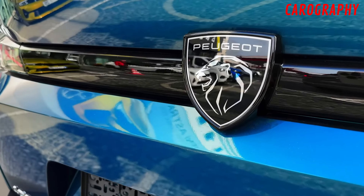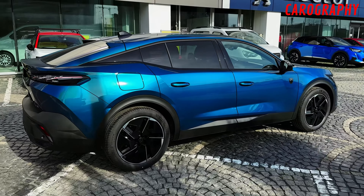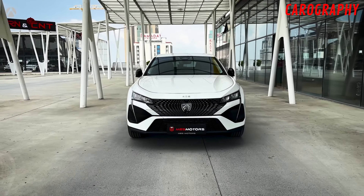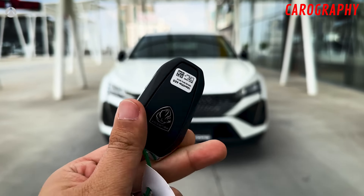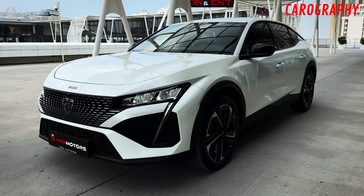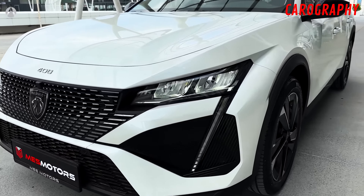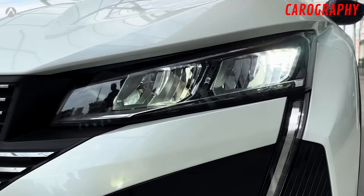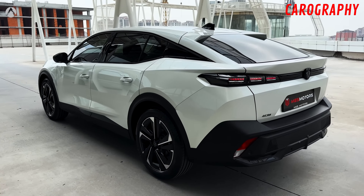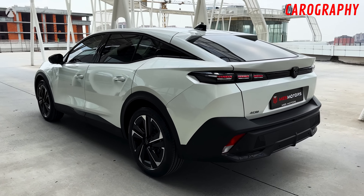Distinctive front fascia. The front fascia of the 2024 Peugeot 408 is nothing short of remarkable. The bold Peugeot Lion emblem takes center stage on the grille, commanding attention and exuding confidence. The grille itself features a distinctive chrome finish that adds a touch of luxury to the overall design. The sharp, angular lines of the headlights complement the grille beautifully, creating a cohesive and aggressive look that sets it apart from the competition.